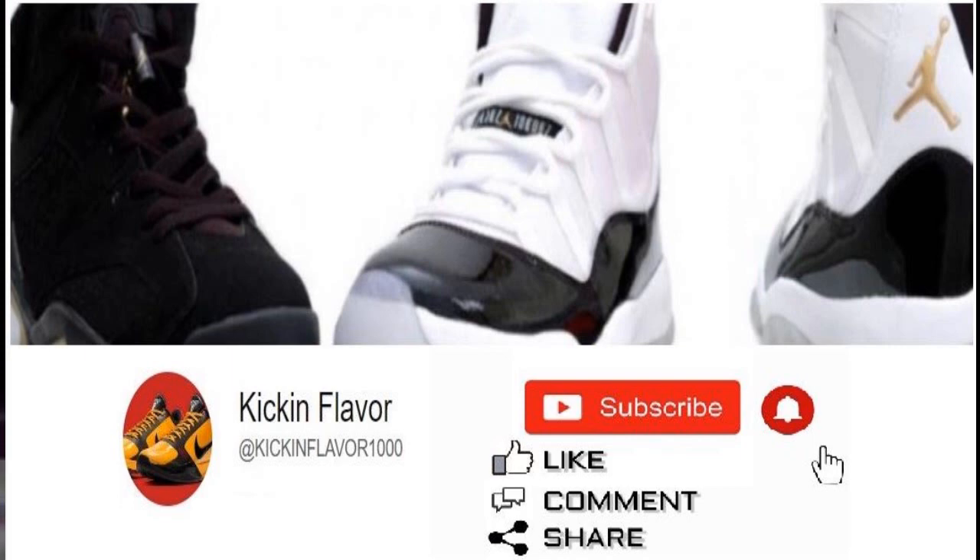We're also going to talk about the Air Max 1 Keep Rippin' Stop Slippin' 2.0. The first Keep Rippin' Air Max is a classic colorway, a grail. They came back in an Air Max pack. We don't know about the other two shoes that came in that pack, but we do know the Keep Rippin' Air Max 1s will be released. It's 2023 and it's the 2.0, so it doesn't look the same as the originals. We're going to talk about what's different, if we like it or not.